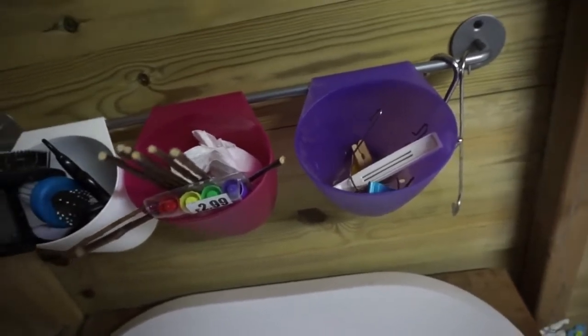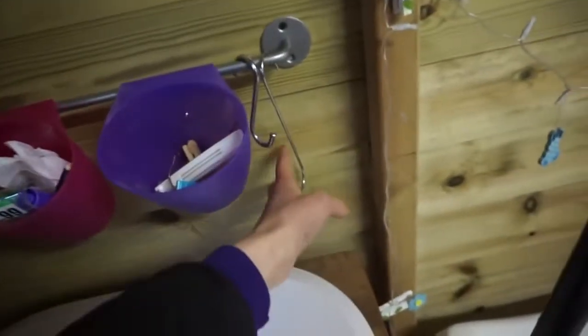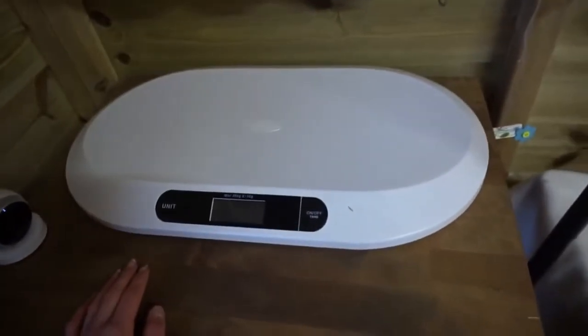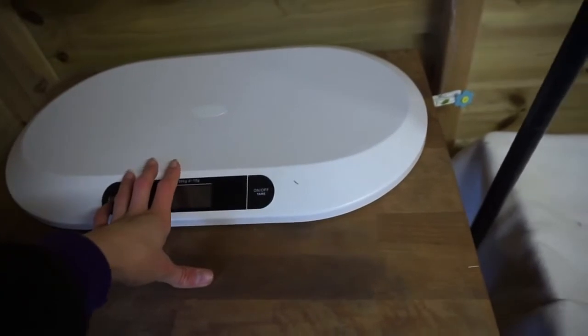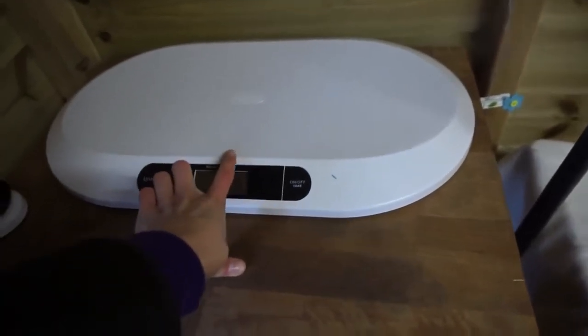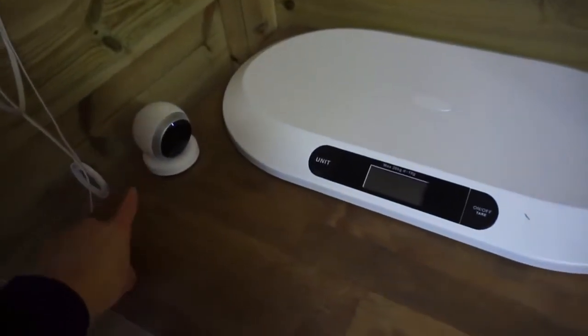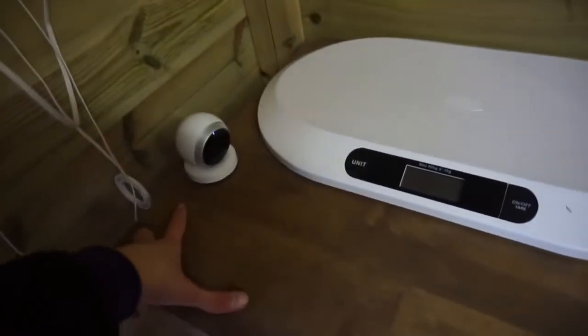We've just got a few hooks and here is their baby scales which I got from Amazon — really good for weighing them, and also good for the rabbits. We've got their Logitech Circle webcam which I've managed to get working again.